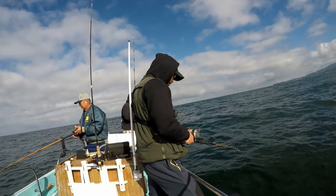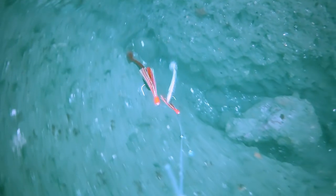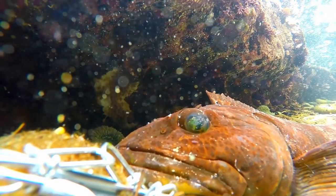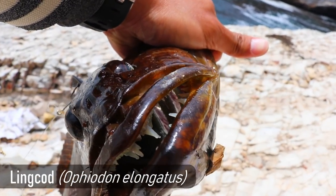Here I get the attention of a lingcod. If you don't know what a lingcod is, they're aggressive predatory fish that inhabit the waters of the west coast of North America, and they have these crazy teeth. Look at how fast this lingcod comes in and strikes the swim bait — let's rewind and see that again.